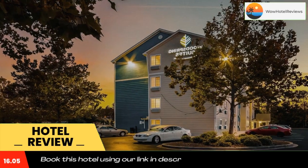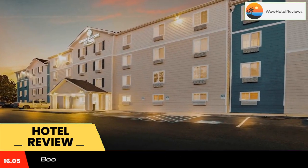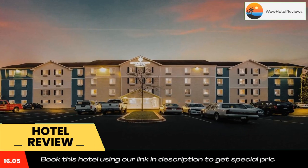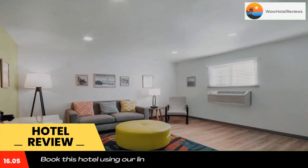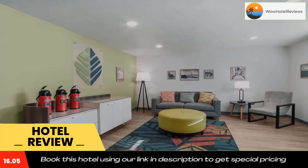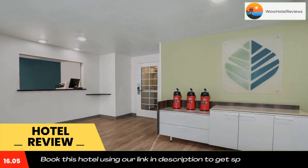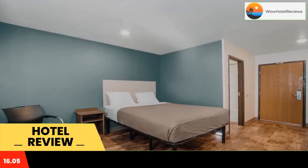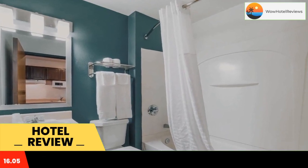WoodSpring Suites North Charleston Airport I-526 is located in Charleston, 7.3 miles from Hampton Park and 7.6 miles from The Citadel Daniel Museum. The two-star hotel has air-conditioned rooms with a private bathroom and free Wi-Fi. Harman Field is 7.9 miles away and Charleston Museum is 8.2 miles from the hotel.